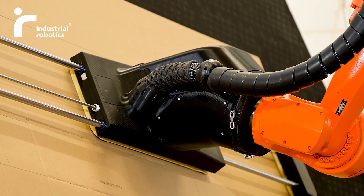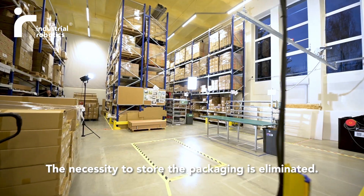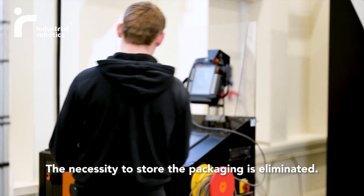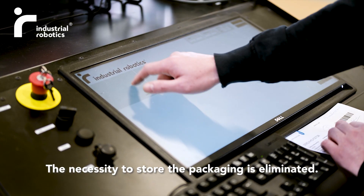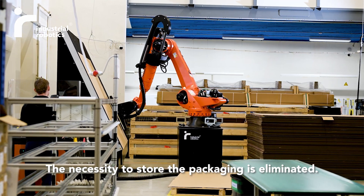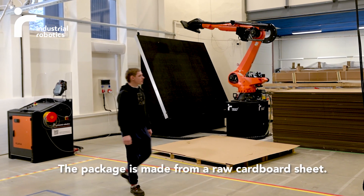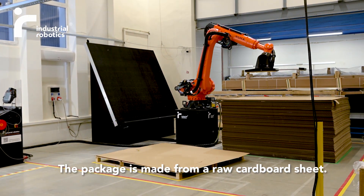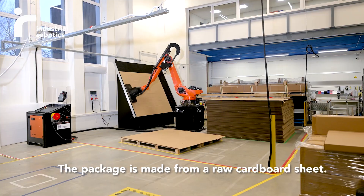Another reason was the large quantity of packages stored in the warehouse — large quantities of boxes had to be purchased due to the required minimum order quantity from suppliers. We are extremely satisfied because we managed to minimize the orders of standard boxes. With the help of the robotic solution, we can make everything ourselves, and since we have minimized the storage space of the cardboard, we are able to broaden the production area.